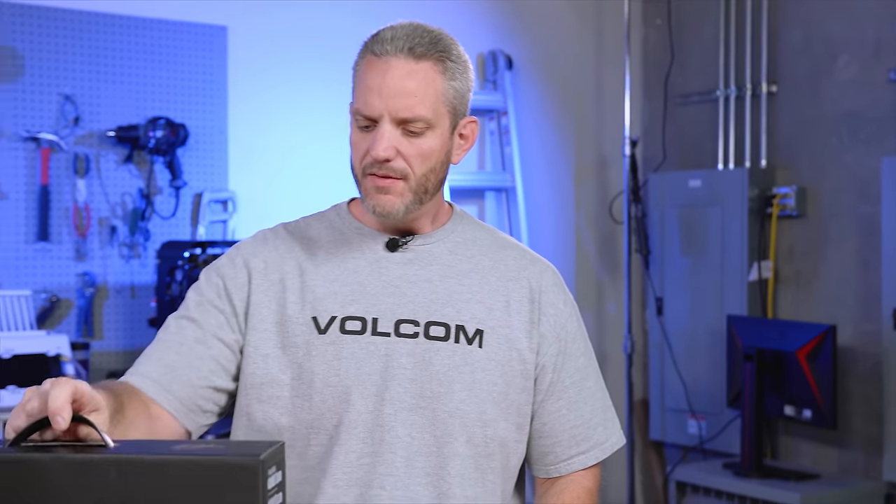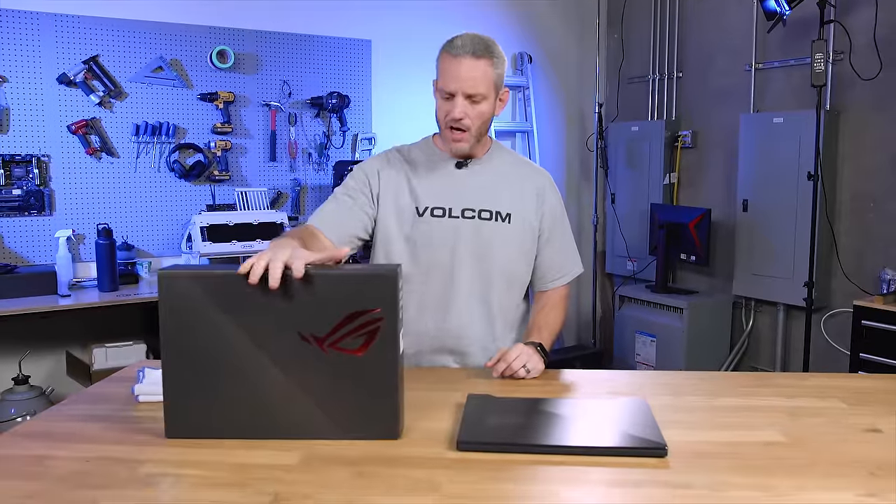All right guys, today we're gonna talk about a laptop. I haven't done much laptop coverage this year, but I've got a few things we're going to be covering.